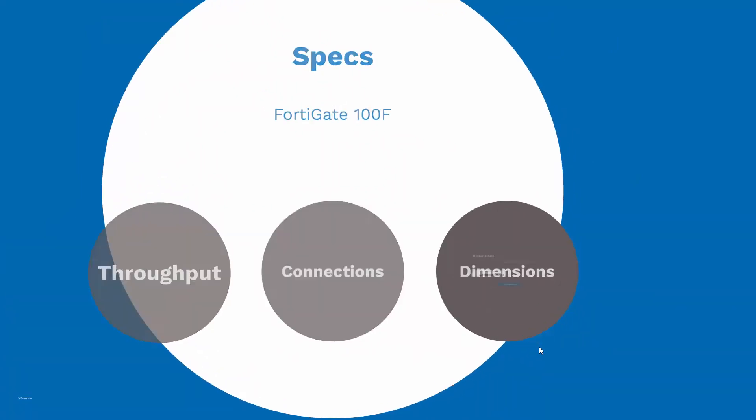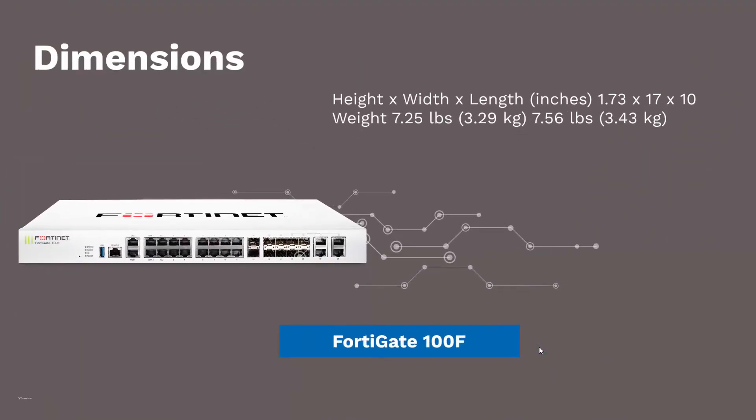Size-wise, the FortiGate 100F comes in at just a little over 7 pounds and is about 17 inches by 10 inches. Because of its size, this FortiGate can sit on a desk or shelf, or it can be rack mounted.